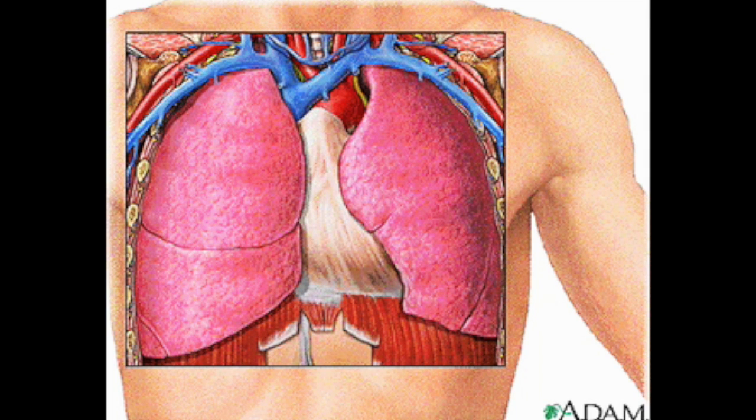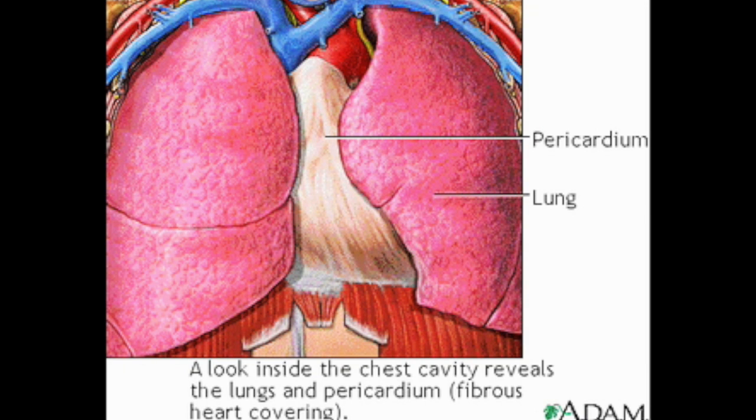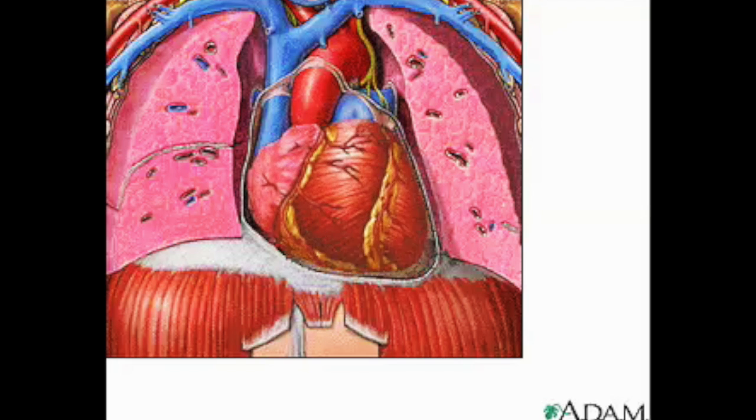If we look through the chest wall exposing the lungs and pericardium, which is the fibrous covering of the heart, we can see the heart actually beating inside the chest cavity.